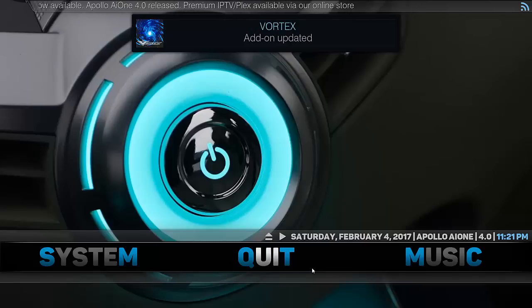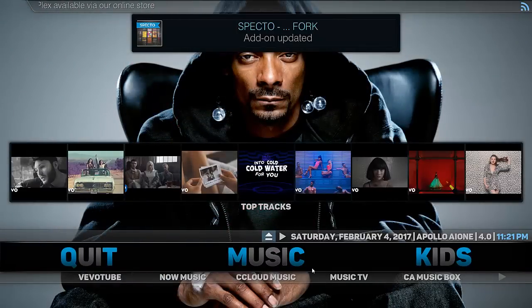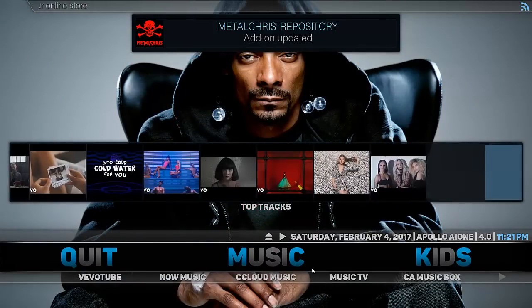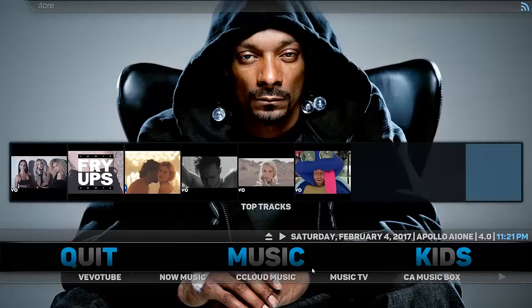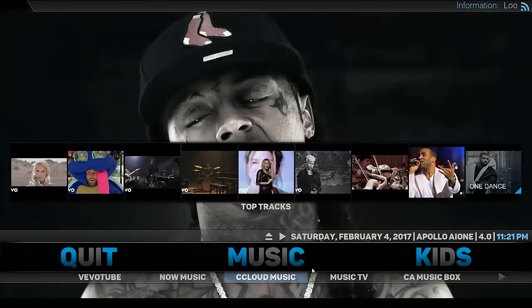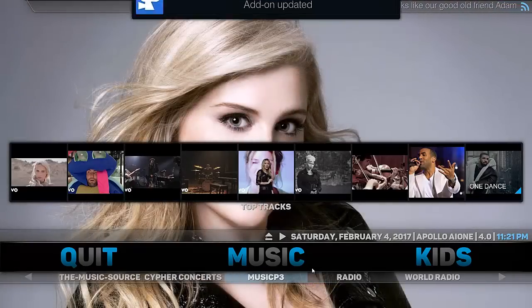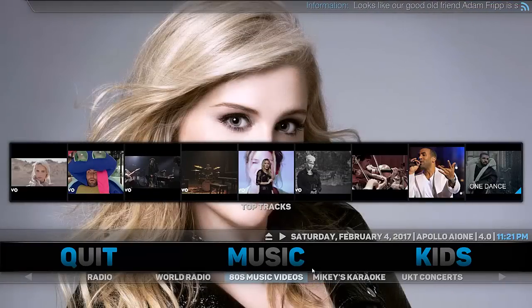Here we have the quit option — you don't really need that explained, but for those who don't know, it just closes and quits Kodi. Here we have our music section. Top tracks — you just scroll across and there's quite a good selection there. It will go on for quite a while. There are also additional add-ons for music at the bottom, and as you can see there's quite a few good ones. No shortage of selection — it seems to be a really good build.